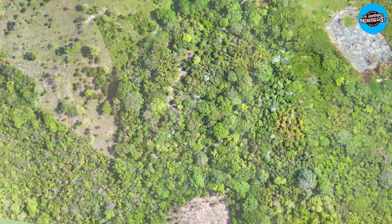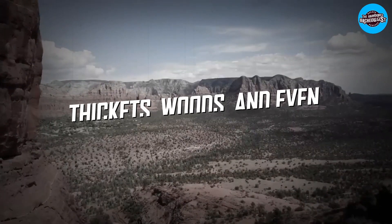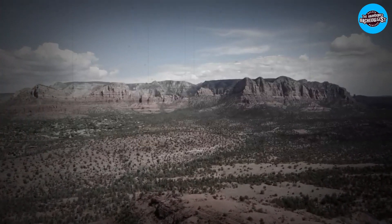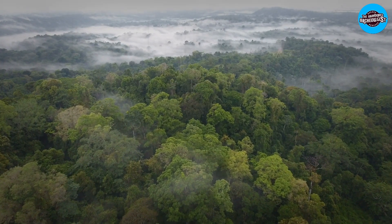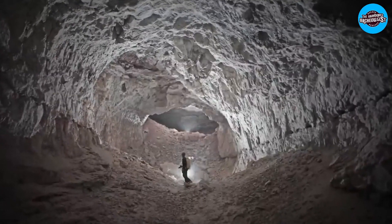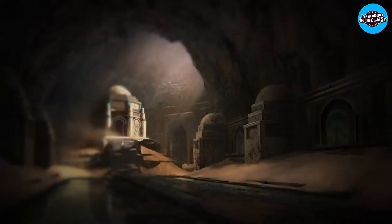Moreover, the beauty of this technology is that it can penetrate thickets, woods, and even rainforests, as individual bursts of light can pass through tiny gaps separating branches and leaves in a forest canopy. This feature enables LIDAR to map archaeological features that lie beneath heavily overgrown landscapes with exceptional accuracy.